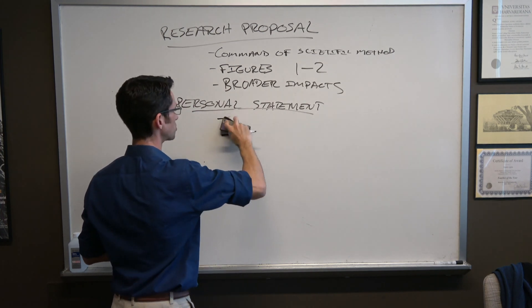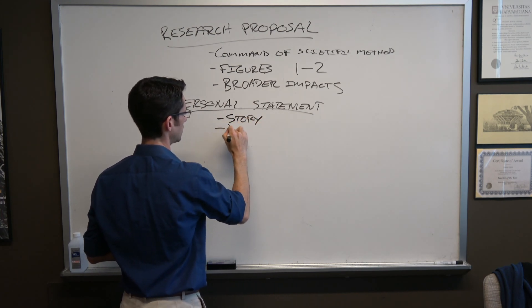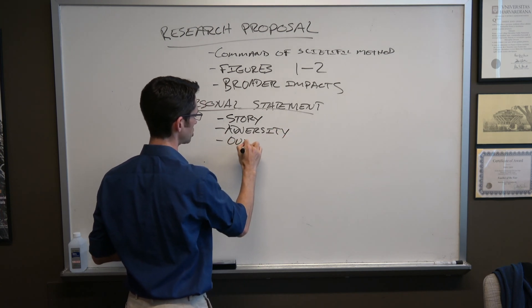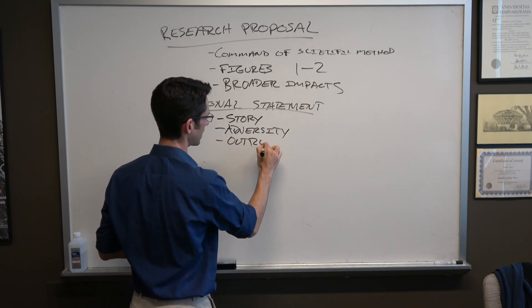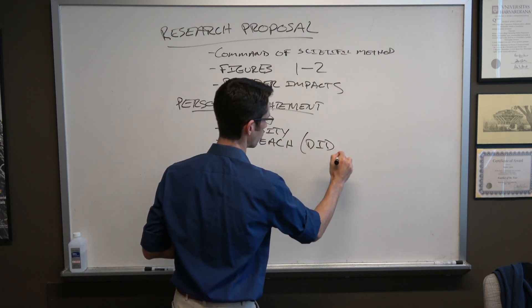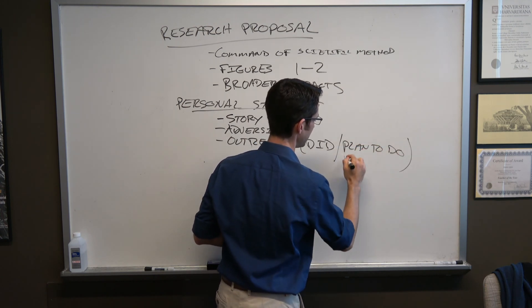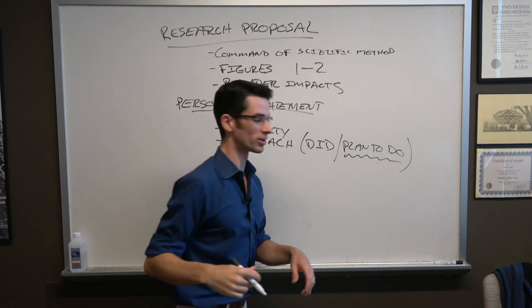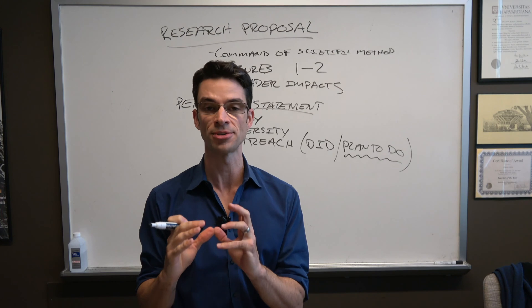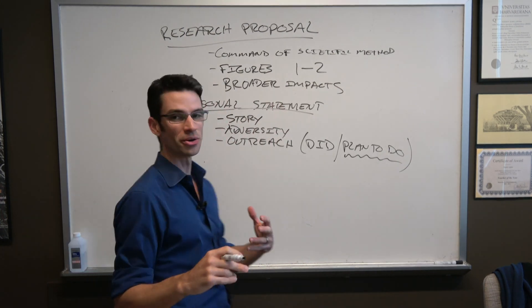For your personal story, cover adversity and any outreach or volunteering activities that you either did or plan to do. Even if you've done some already, it's important to also include your plans so that the reviewers and the NSF know that you're committed to this idea.